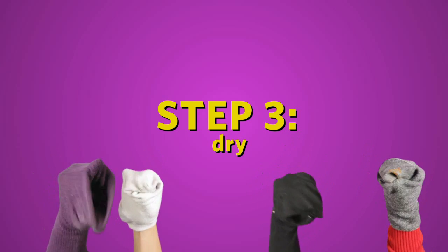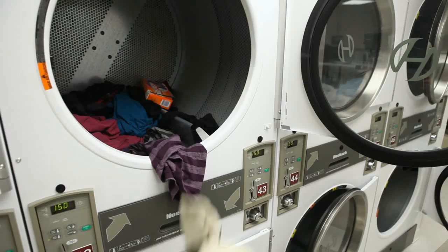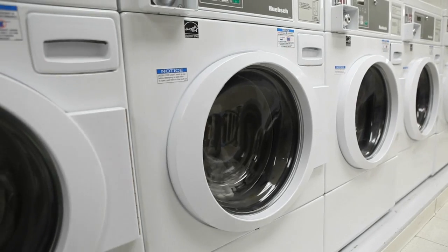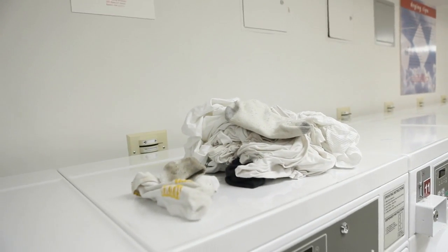Step three: dry. If you want to, you can add a dryer sheet for a delicious smell. And of course, make sure that the lint filter is cleaned out. Remember to practice proper laundry etiquette. The law of the land says if someone left their clothes in the machine for more than an hour, others have the right to place them on top of the machine.